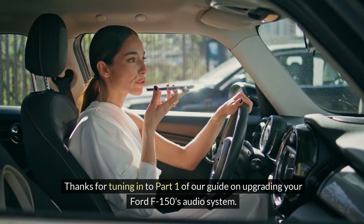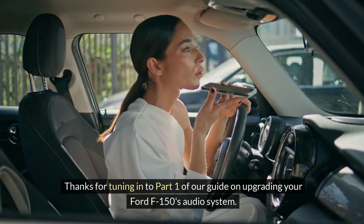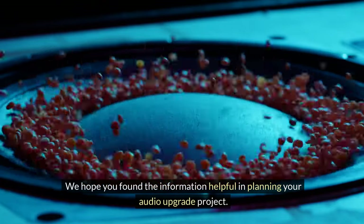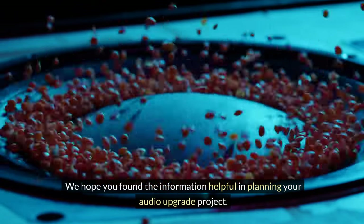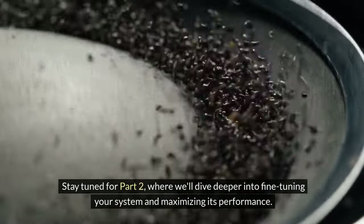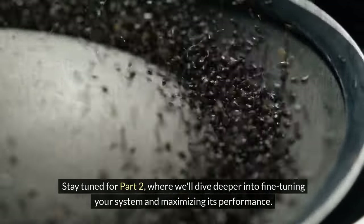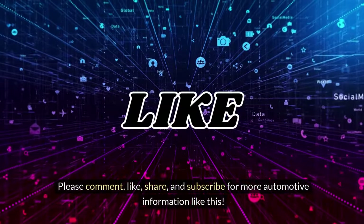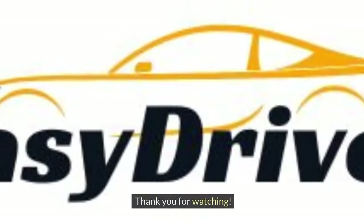Thanks for tuning in to Part 1 of our guide on upgrading your Ford F-150's audio system. We hope you found the information helpful in planning your audio upgrade project. Stay tuned for Part 2, where we'll dive deeper into fine-tuning your system and maximizing its performance. Please comment, like, share, and subscribe for more automotive information like this. Thank you for watching.